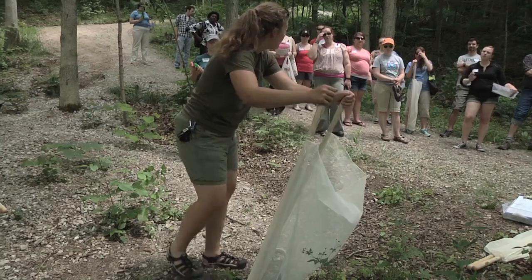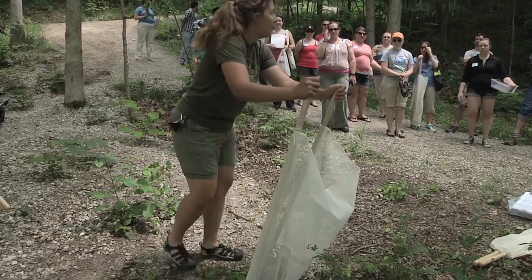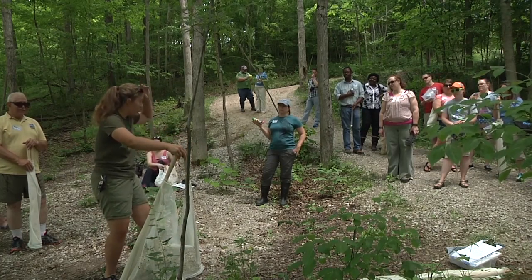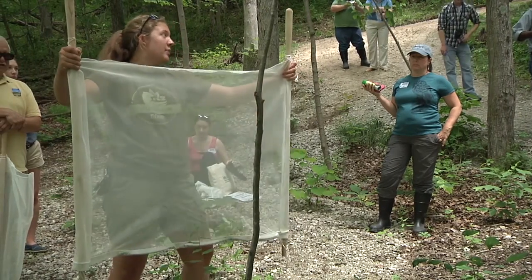Ohio EPA took on Project WET with the collaboration of ODNR, Division of Soil and Water Resources. It is a curriculum for educators, scout leaders, 4-H leaders, and home school students. It involves 64 hands-on interdisciplinary activities that deal with water quality.